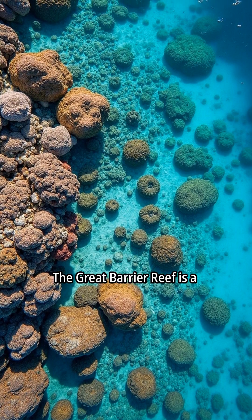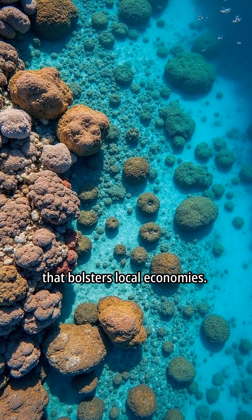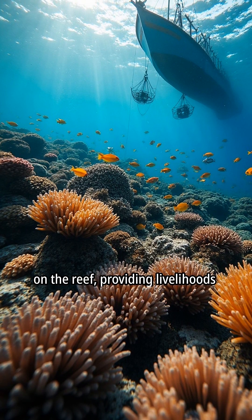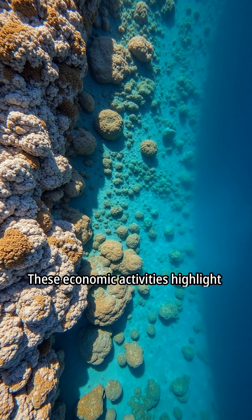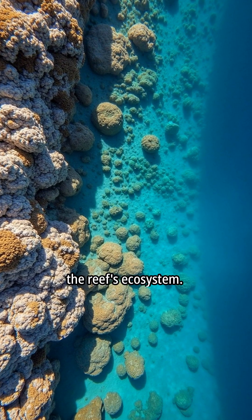The Great Barrier Reef is a significant natural resource that bolsters local economies. Fishing industries also depend on the reef, providing livelihoods for many. These economic activities highlight the importance of preserving the reef's ecosystem.